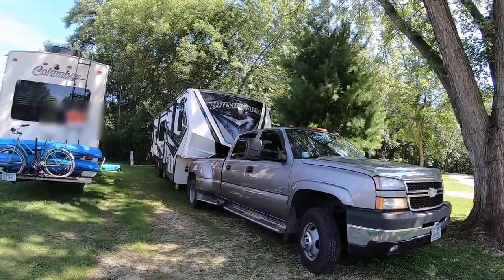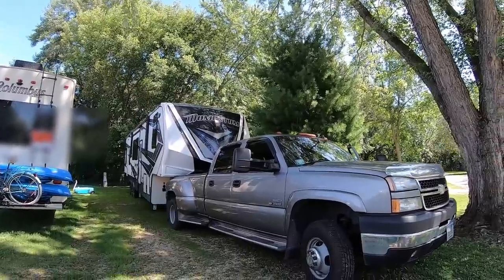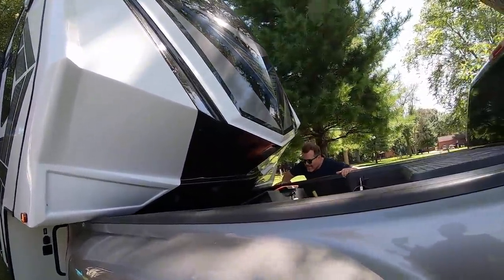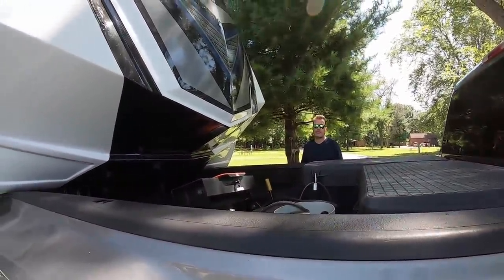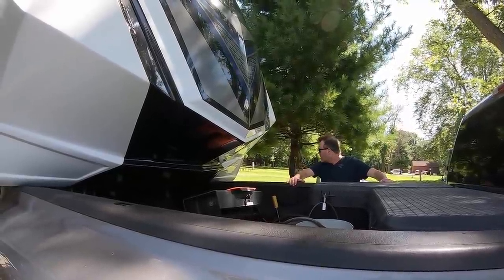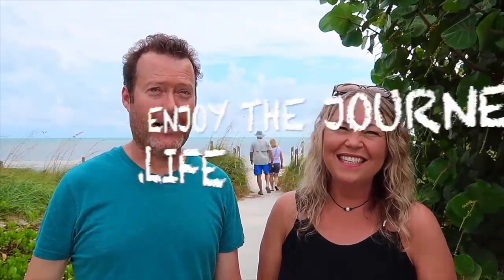Hold on. What the heck? What the f*** just happened? Oh shoot. It said it was latched. I'm Tom. And I'm Cherie. And this is EnjoyTheJourney.Life.